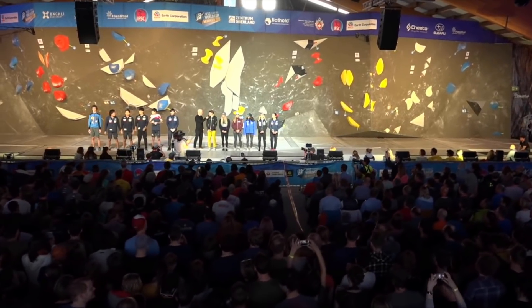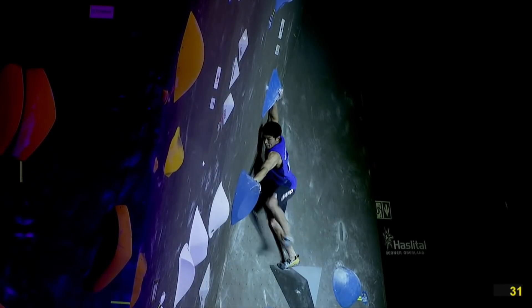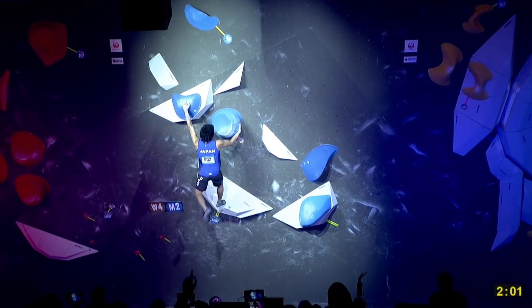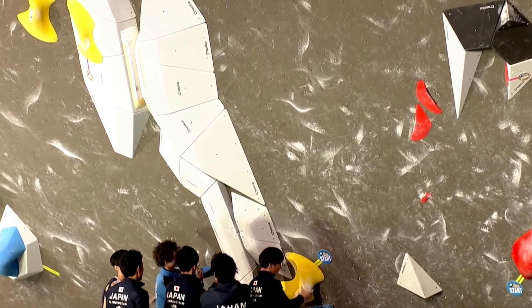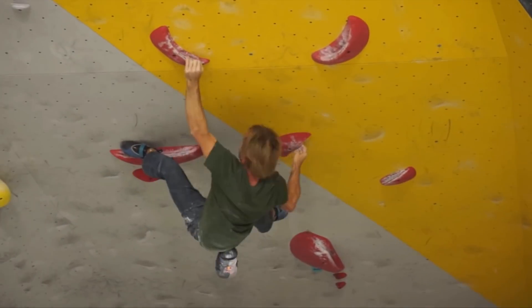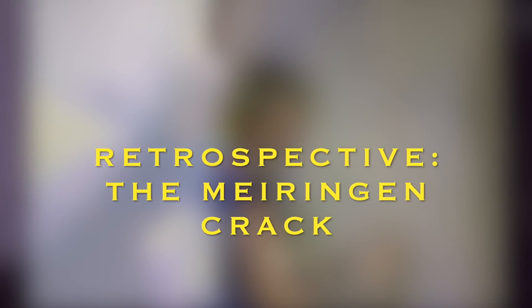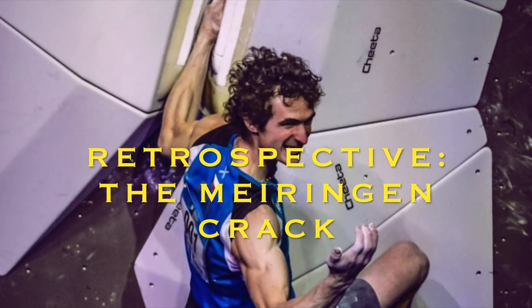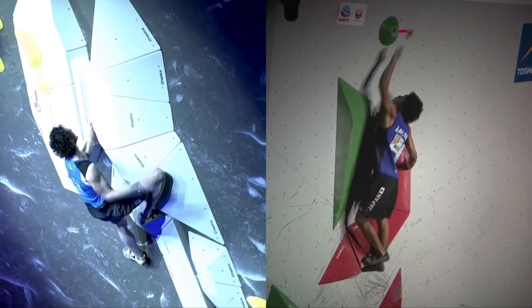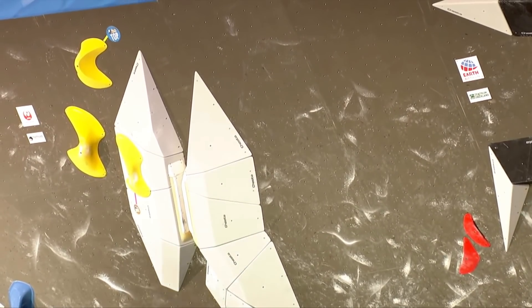The first three routes of the Myrigan 2019 World Cup were standard comp sets — a jumpy toe hook start, a burly power-based move, and a techy slab with lots of reaches and balances. It was good route setting, but nothing really exceptional. And then on men's problem 4, the route setters decided to do something a little bit different. Today, we're going to be studying the Myrigan crack, a super cool bit of route setting that helped to create the perfect finish for this event.